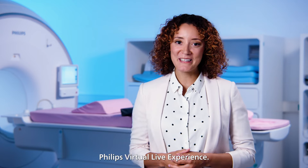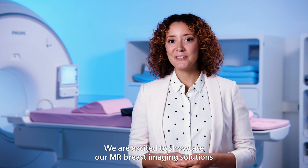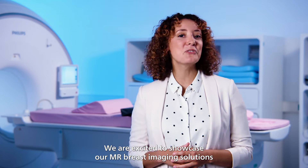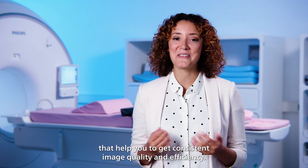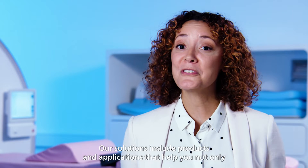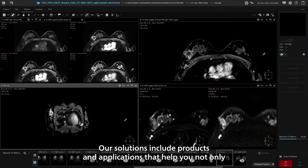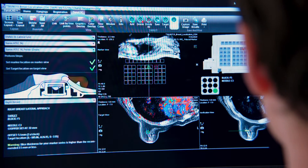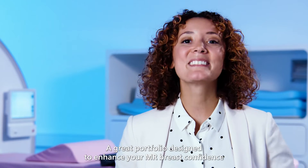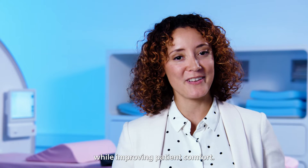Welcome to the Philips virtual live experience. We are excited to showcase our MR breast imaging solutions that help you get consistent image quality and efficiency. Our solutions include products and applications that help you not only with MR breast diagnostic imaging but also with MR breast biopsy — a great portfolio designed to enhance your MR breast confidence while improving patient comfort.